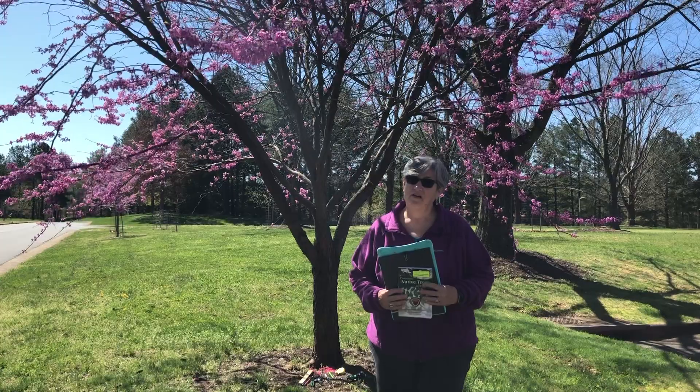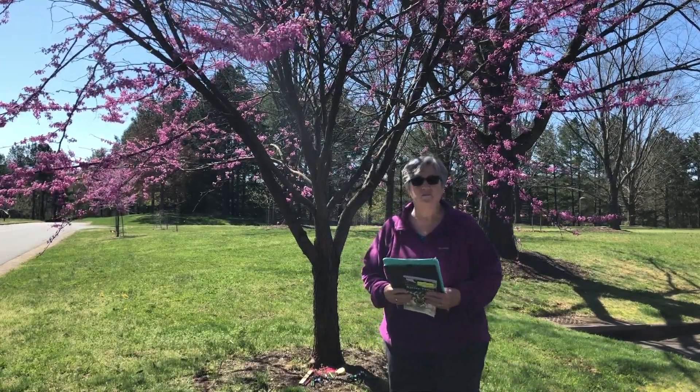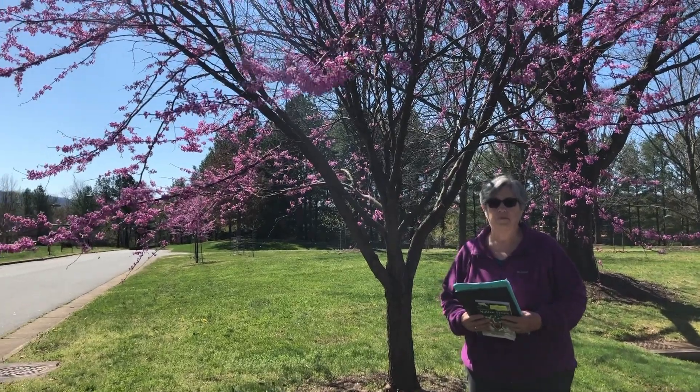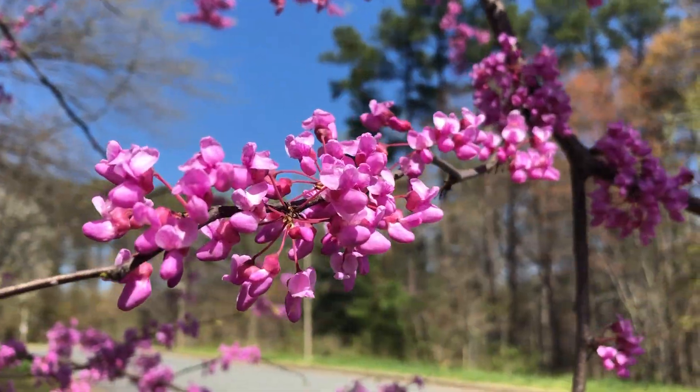A tree that is very special to me is this beautiful tree you see right here. It's the eastern redbud. It's very common in Virginia, and it's very noticeable this time of year because of its beautiful pink and purple blossoms that come out in the spring.